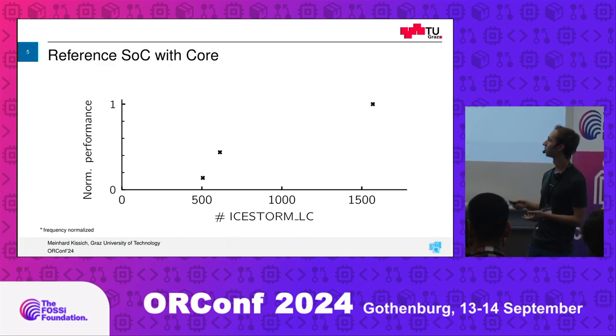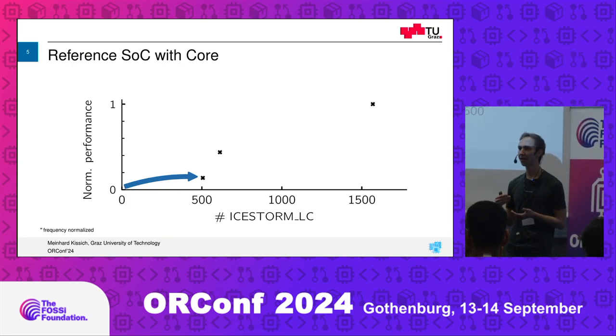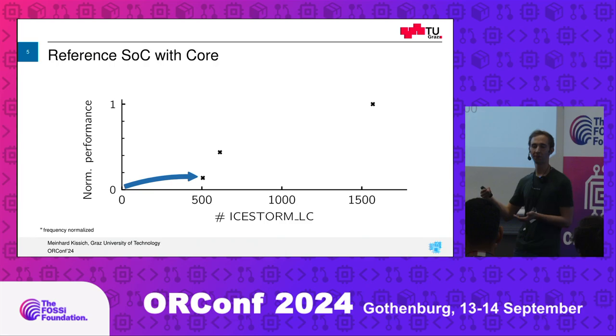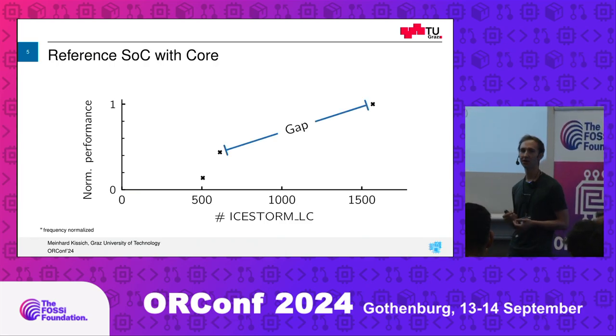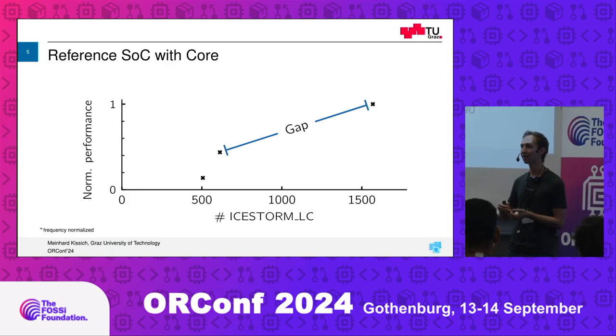Let's remove the labels and start on the other side. At a very abstract view, you need some area to get started — to build up the register file, the decoder, everything that we really need. Then we can add area to get more performance. You can see there's a gap: if Curve does not have enough performance for your application, you need to make a huge jump over to the next bigger core — PicoRISC-V, VexRISC-V — and invest more area just to get a bit more performance.